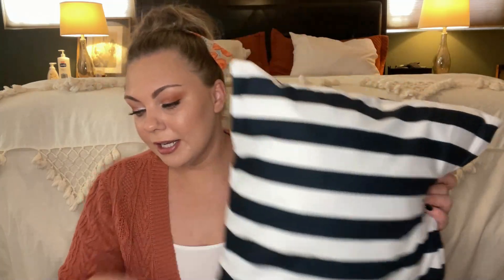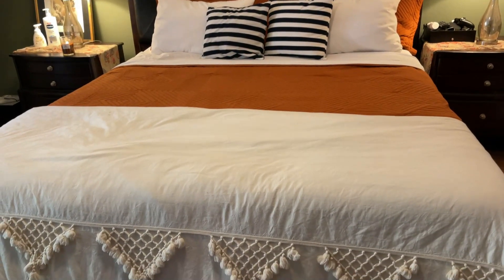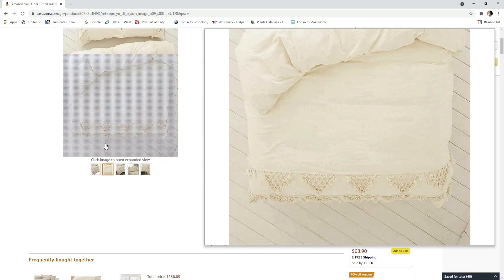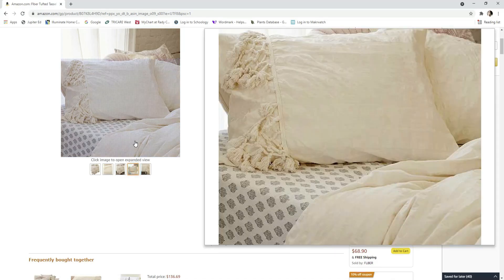I also like to switch out my bedding from season to season as a fun way to be festive and decorate my bedroom. I recently purchased this duvet cover with a beautiful macrame detail — there are two rows of it and I absolutely love it. I first saw it on Etsy but it was cheaper on Amazon so I purchased it there. It's very lightweight, which I need here in East County San Diego since it's always very hot. It also came with matching pillowcases.